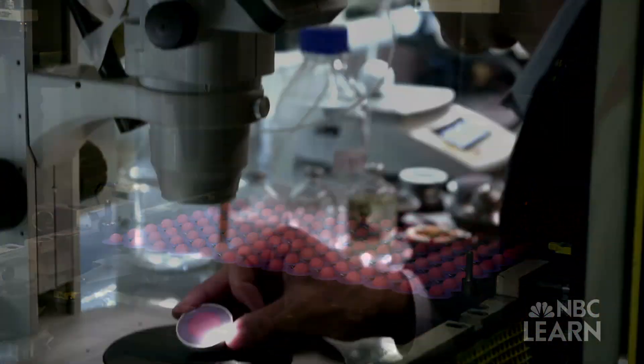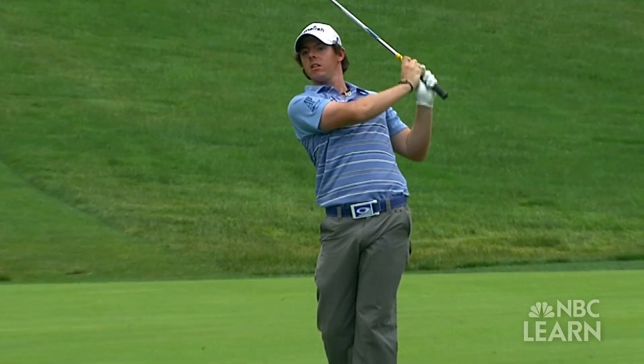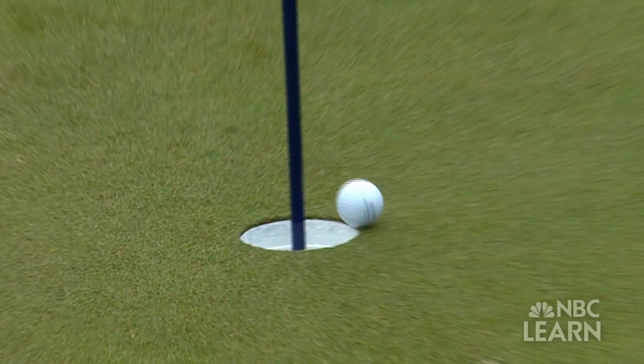From the inside out, the golf ball's composition has evolved over the centuries to account for principles like lift and aerodynamics that can help with ball flight. But it's still the skill of the player that determines the quality of the shot.